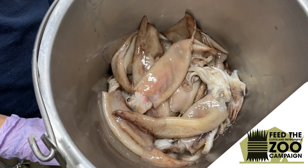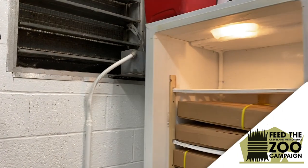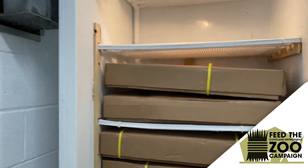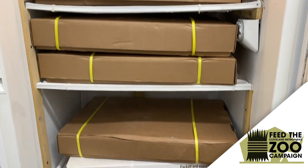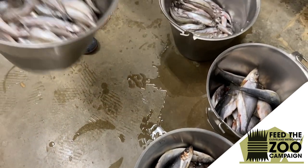We get these fish in frozen blocks and keep them in our freezer until the night before, then we pull them out into our fridge for about a 24-hour thaw. After 24 hours in the fridge, we pull them out each morning so we can distribute each diet and separate them.